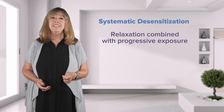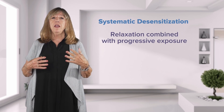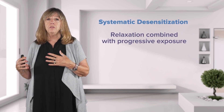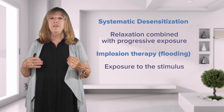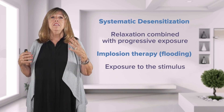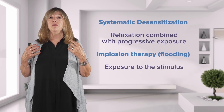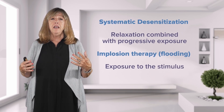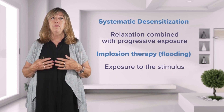Other types of therapy, always done by trained therapists, include systematic desensitization — which combines relaxation with progressive exposure — and implosion therapy, or flooding, which exposes the patient directly to the stimulus causing the anxiety. Both are used very effectively, but the patient must be carefully guided through the experience by trained therapists.